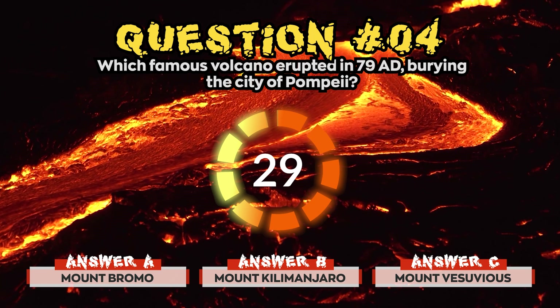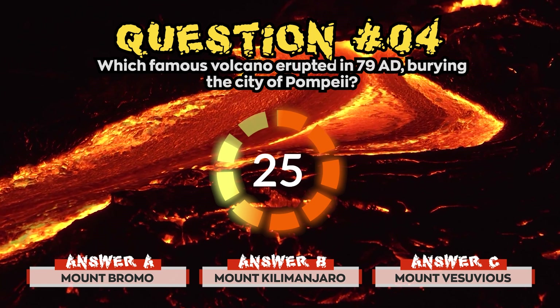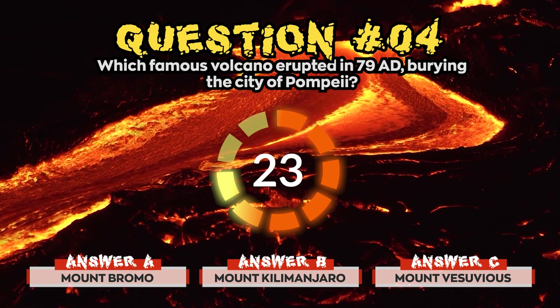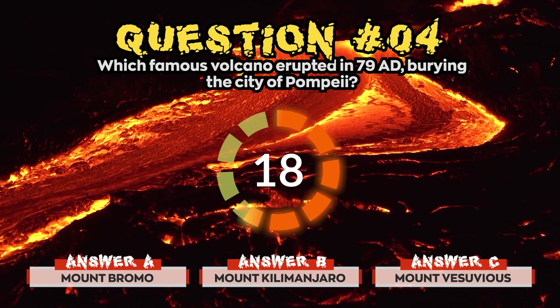Question 4. Which famous volcano erupted in 79 AD, burying the city of Pompeii? Is it a) Mount Bromo, b) Mount Kilimanjaro, or c) Mount Vesuvius?